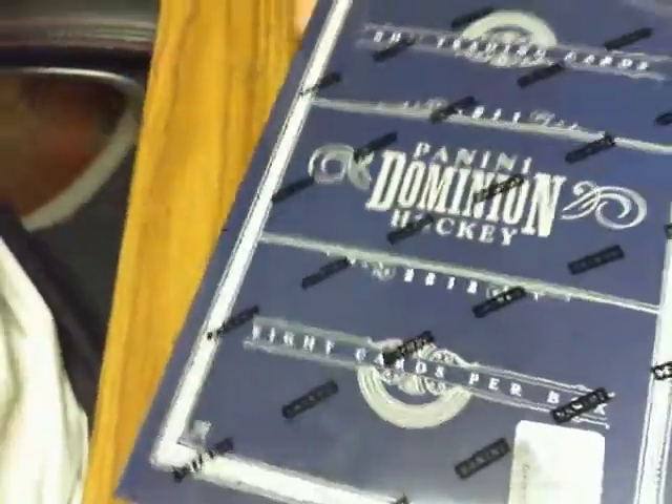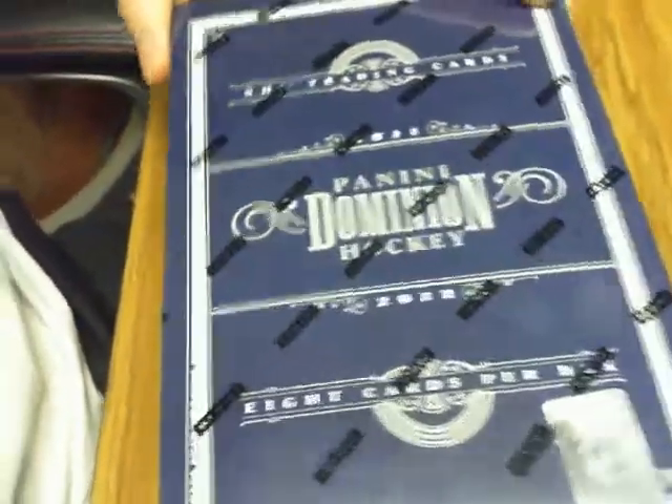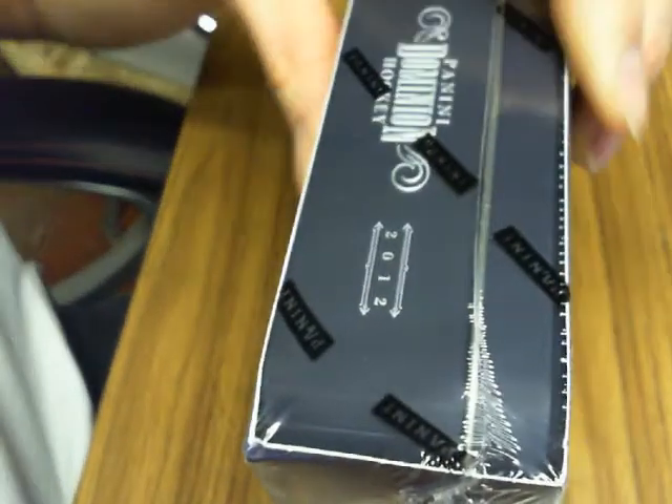Our team number is NE-9003-5412. Let's look over our team. Tomorrow we've got limited hockey, limited football, and cup hockey.